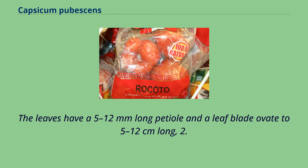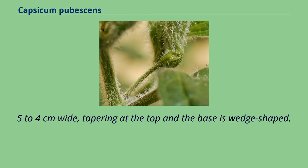The leaves have a 5–12 millimeters long petiole and a leaf blade of 8.5–12 centimeters long, 2.5–4 centimeters wide, tapering at the top and wedge-shaped at the base.